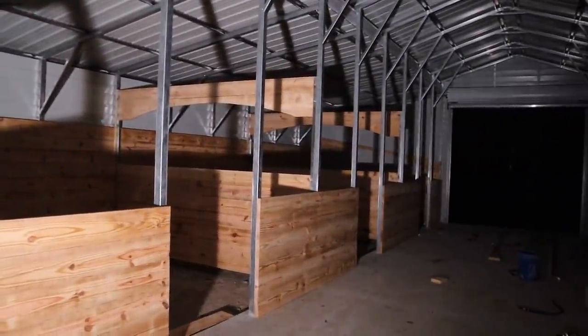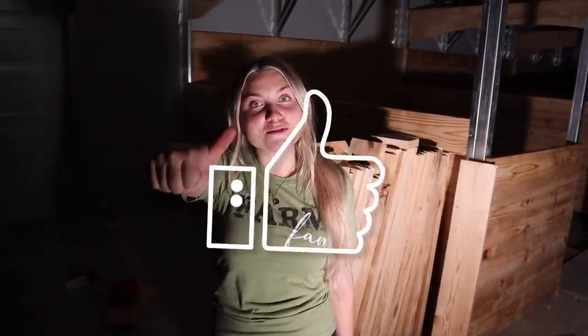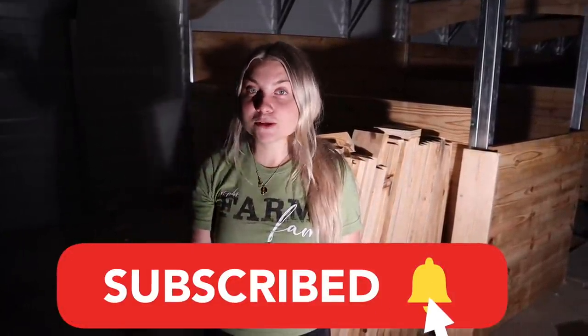It is so late and we have worked so hard on this barn today. I hope you guys liked this one — if you did, give it a big thumbs up. If you're excited for everything we have in store to make these stalls look perfect, don't forget to subscribe and turn on post notifications. I love you guys and I'll see you in the next one.